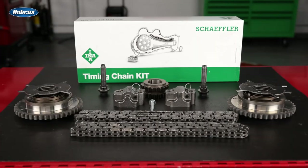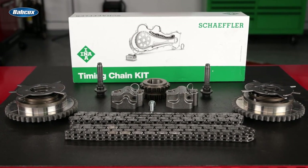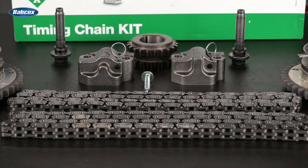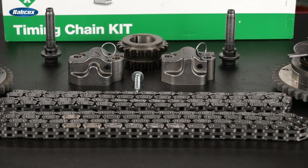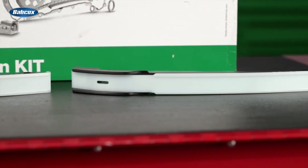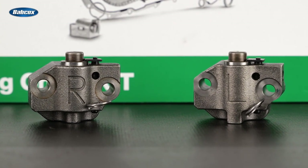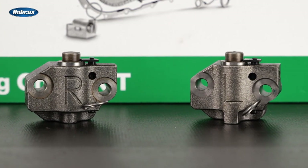All components have a rust-preventative coating, and they're all engineered to meet or exceed OE specifications. To ensure quality, the metal components are heat-treated to optimal hardness. The high-grade polymers used in the guides meet or exceed OE quality tests, and the tensioners are designed to have the proper oil flow to maintain consistent pressure to ensure that the timing chain remains at optimal tension for engine performance.